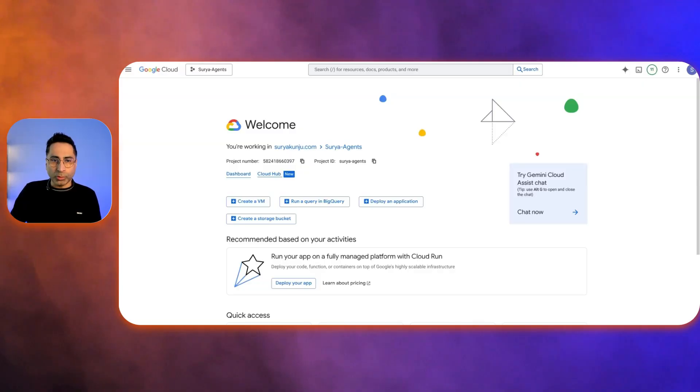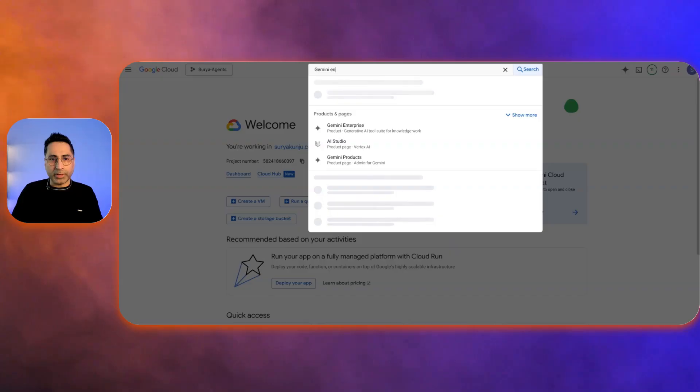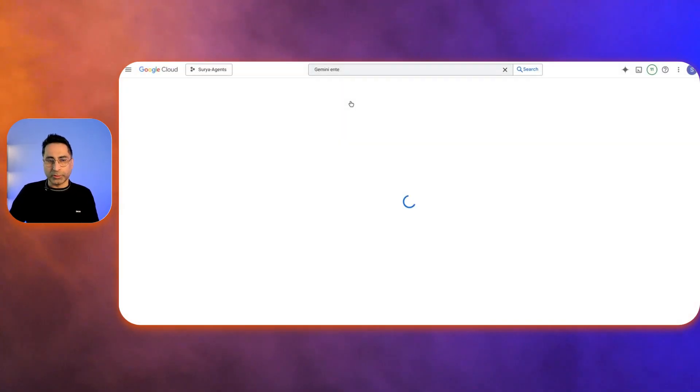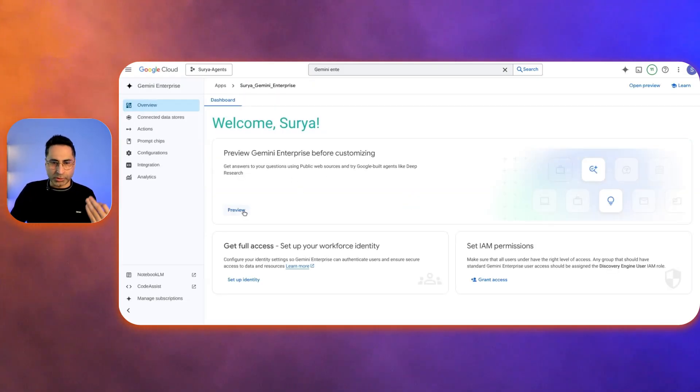To access it, go to the Google Cloud Console, click on the search box and type Gemini Enterprise. It shows up in the first result and takes you to the landing page where you can go ahead and create the app. I have already done that before, so this is the previous screen. On the left-hand side, there are a lot of different options — you can connect to different data sources, define actions, configuration, analytics, et cetera.